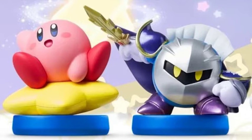Also, if you collect amiibos for the Kirby series, the Meta Knight and Kirby amiibos are being restocked.